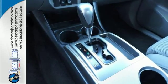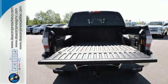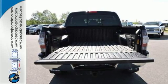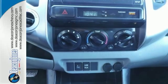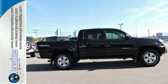You will love its simple, straightforward controls, plus you will be protected by the safety of stability and traction control, multiple airbags, and anti-lock brakes. This Tacoma is a truck that is ready for action. Take it for a spin today.